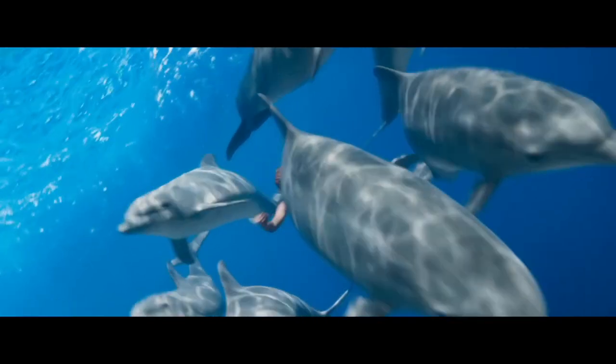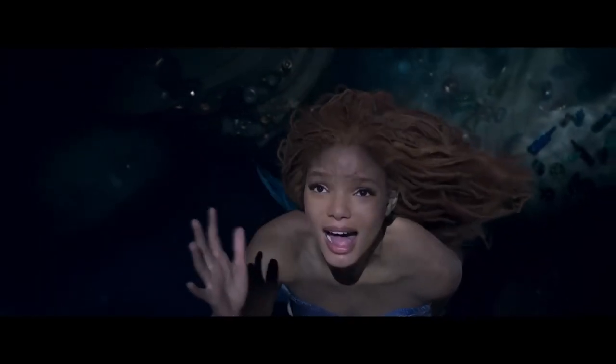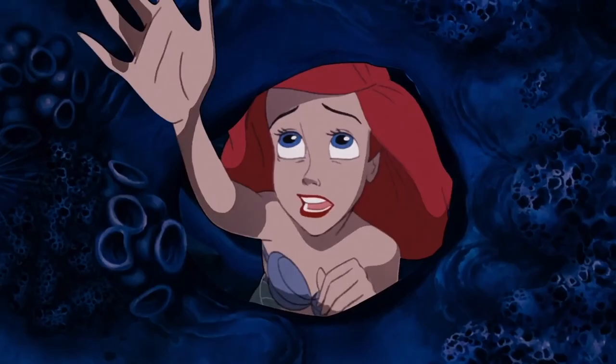After this, Halle is seen swimming among dolphins and I am super jealous because I love dolphins. Then we see another Part of Your World sequence, this time during the line "love to explore that shore up above." She is gesturing upwards just like in the original movie.